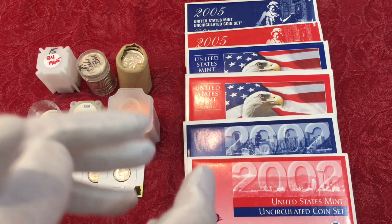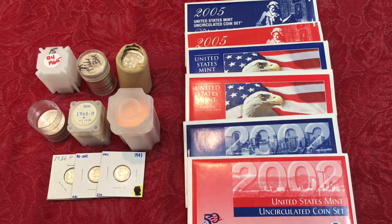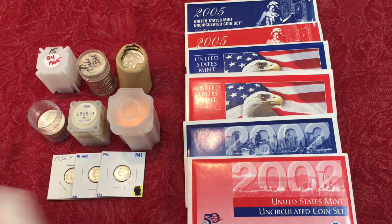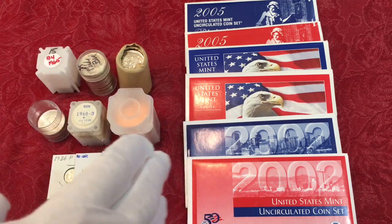It's actually cheaper quite often to do that than to go buy an individual coin that's been graded, slabbed, or is for sale at the shop, the show, or on eBay. So that's the first tip.